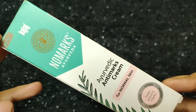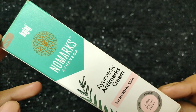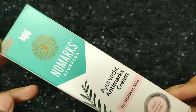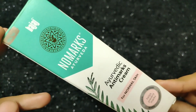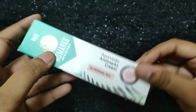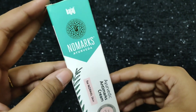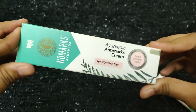I recommend this cream to my friends for their pimple marks. If you have pimple marks and dark spots, you can use this to clear them. If you want to try this product, please comment below. If you are interested in this video, please subscribe to my channel and click the bell icon. Thank you so much.